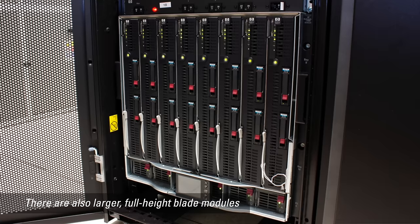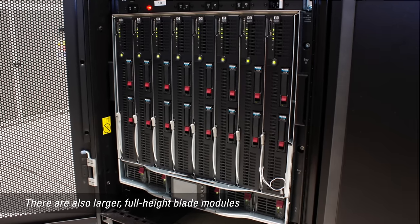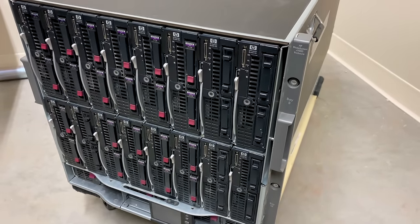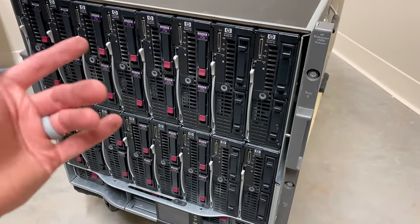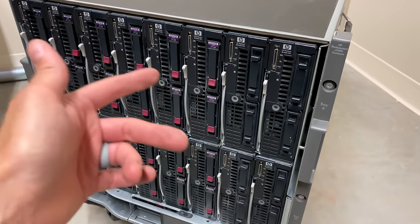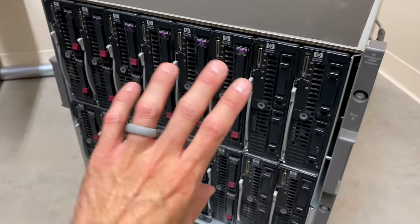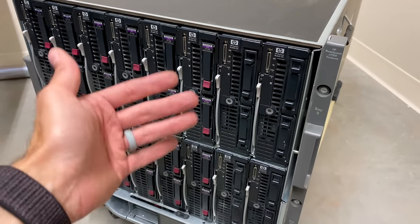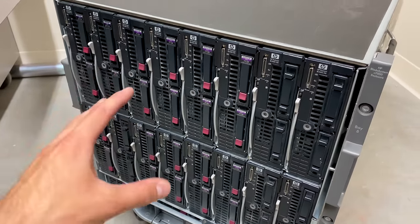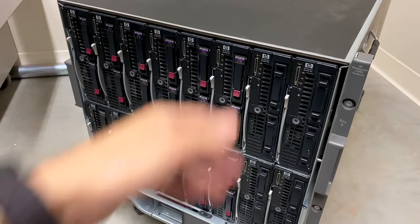You can swap other blade modules into this chassis — it is a modular system. There are limits as to how new of blades you can put into which model of chassis and vice versa, but you don't necessarily have to buy the entire unit in one shot. There are blanks you can put into slots if you don't have blades for those positions or have one taken out for maintenance, because that helps with airflow. The blades themselves don't have fans in them — it relies on those big blowers in the back to pull air from the front through the back.